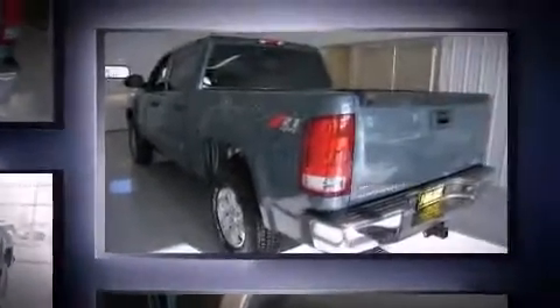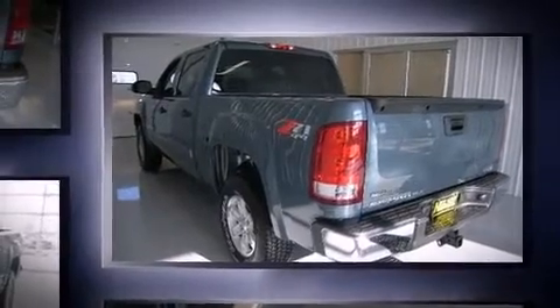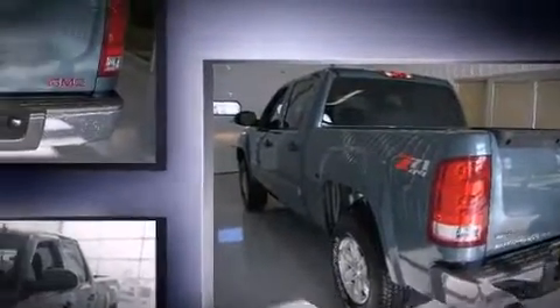Top features include power windows, delay off headlights, an outside temperature display, power door mirrors and heated door mirrors, and remote keyless entry.